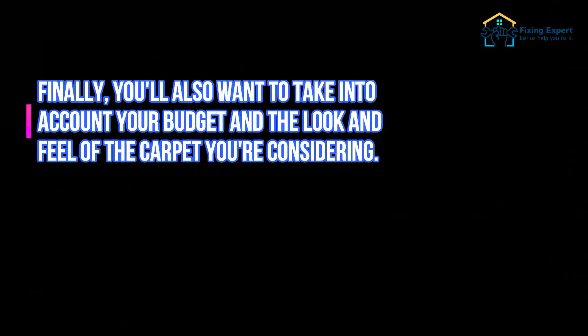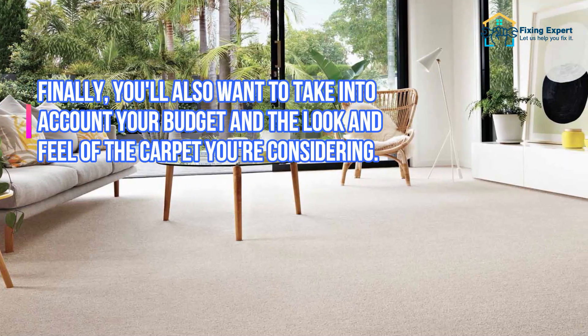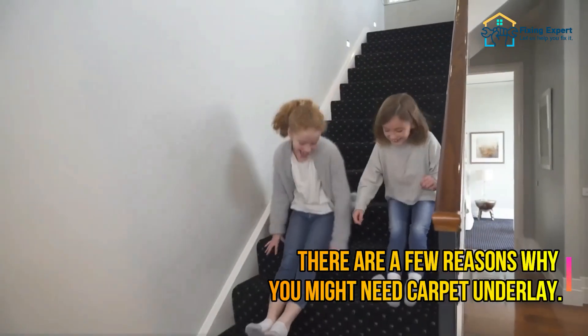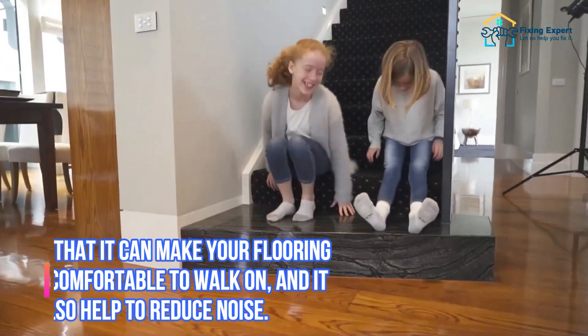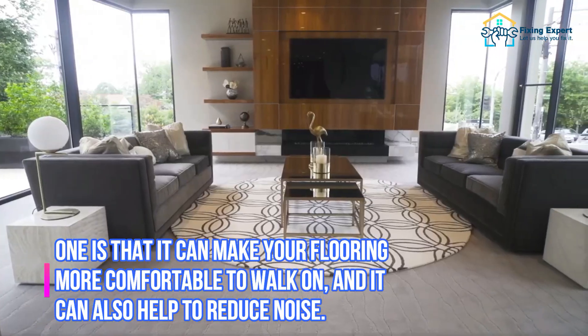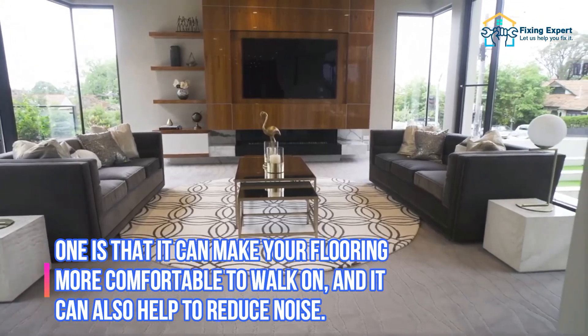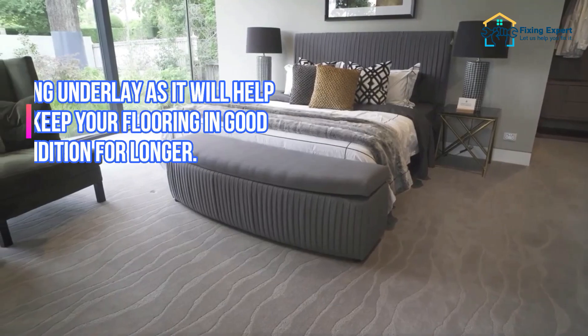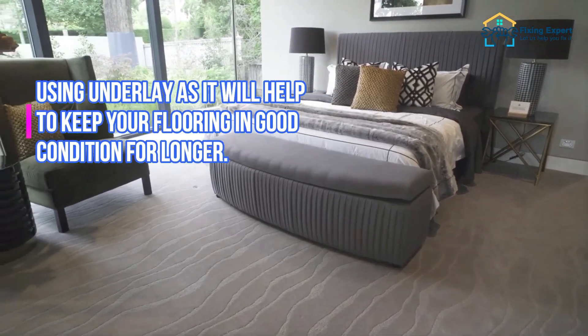You'll also want to take into account your budget and the look and feel of the carpet you're considering. Carpet underlay can make your flooring more comfortable to walk on, and it can also help to reduce noise. If you have children or pets, you'll definitely want to consider using underlay as it will help to keep your flooring in good condition for longer.